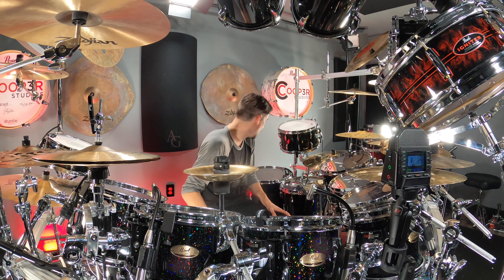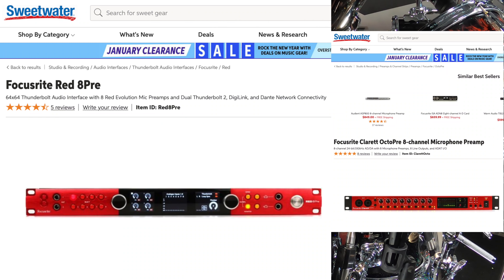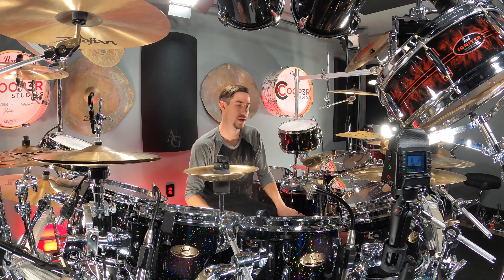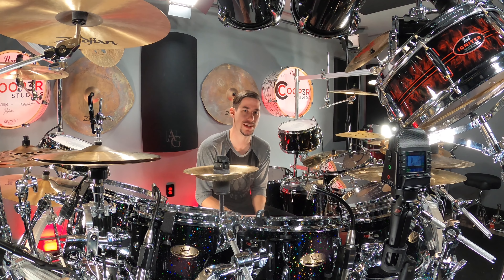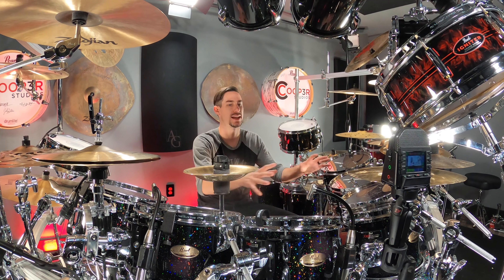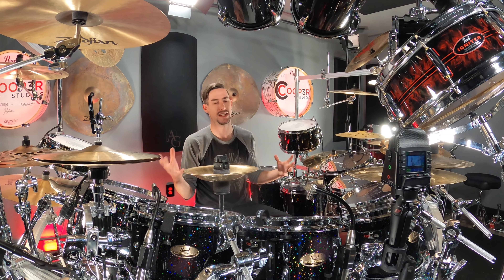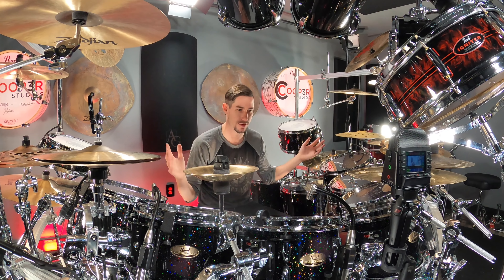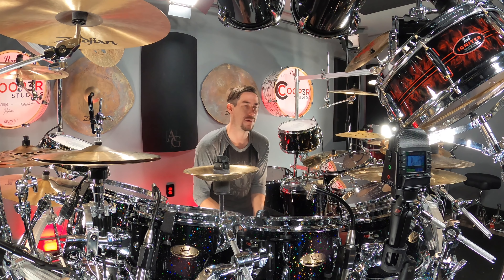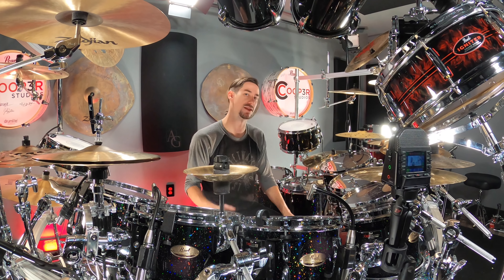For preamps, I used the Focusrite Red 8 and Clarett 8 Pre X and Clarett OctoPre units. The Clarett series from Focusrite is a great line of high-end preamps at an affordable price — kind of like the Session Studio Select of preamps. I also have the Red 8 for Dante connectivity and its super high-quality preamps, and with it you can have up to 64 inputs on one Red 8 Pre. It took 30 preamps total for this session and we still had some available, which was really great.